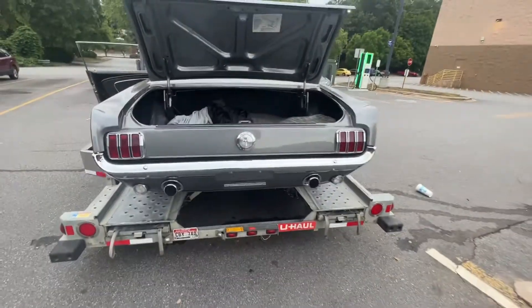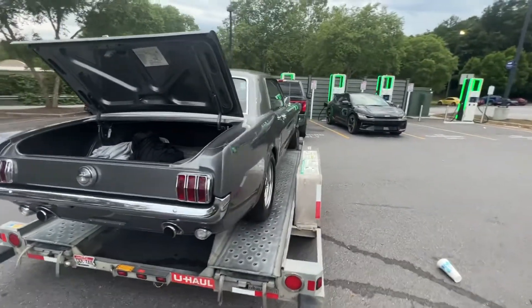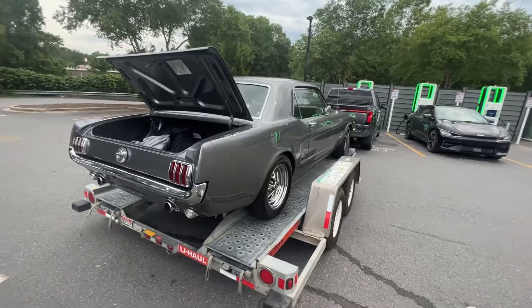I lucked out, I think it's great. Now I just got to look into maybe converting it to a fastback. Ha!